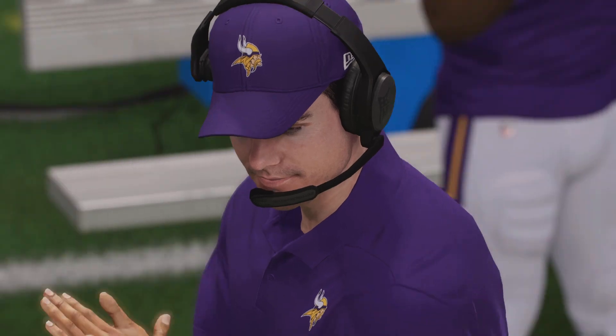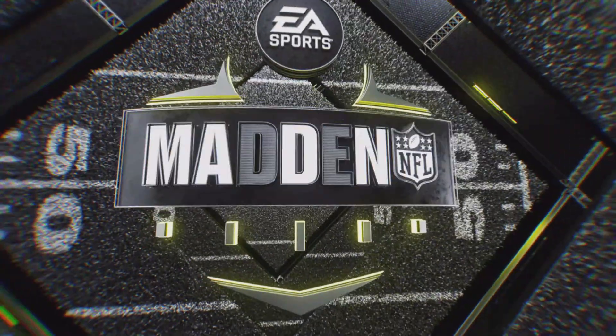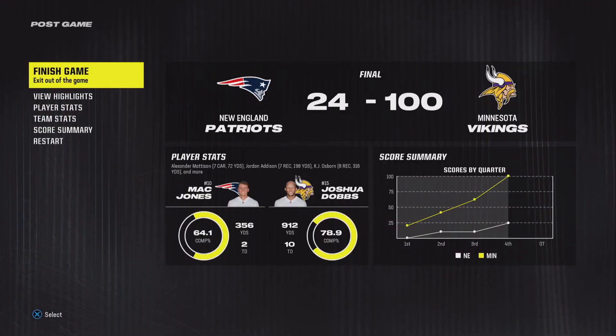A higher-scoring game than we typically see in the National Football League, but fun to watch these offenses — they were really clicking. It seemed like everything they dialed up worked.